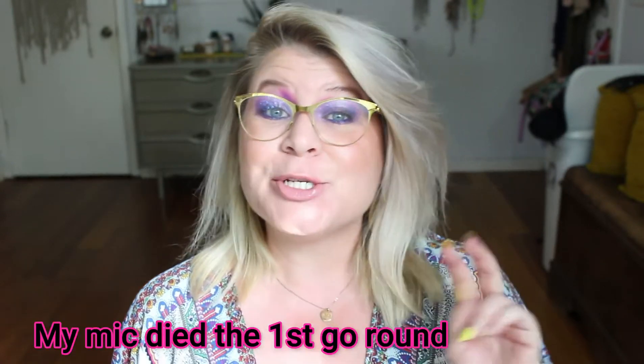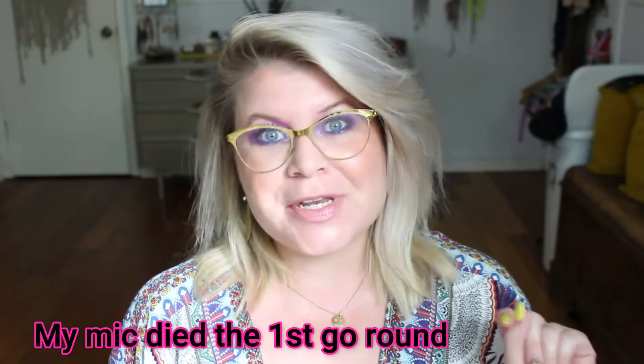Hi guys, welcome back to my channel. My name is Sarah and this is BeFlyBeauty, and this is take 2 of recording this video. This is the palette tag. I was not really sure I wanted to do this because I don't have a lot of eyeshadow palettes, but I decided to go ahead and do it — there will be a little bit of overlap, so no complaining. The first palette is my newest palette, and I have a tutorial on this coming up. This is the Sugar Crystals palette by Violet Boss.